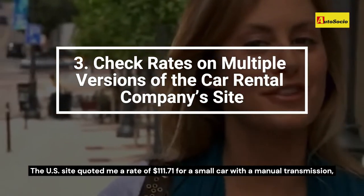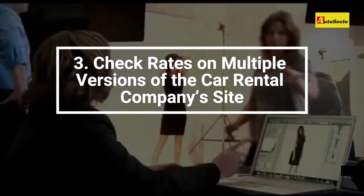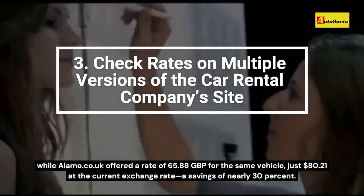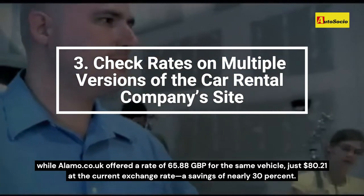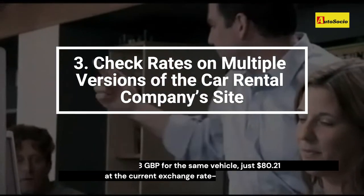The US site quoted me a rate of $111.71 for a small car with a manual transmission, while Alamo.co.uk offered a rate of £65.88 for the same vehicle — just $80.21 at the current exchange rate — a savings of nearly 30%.